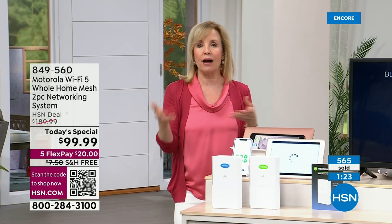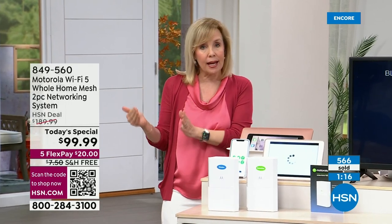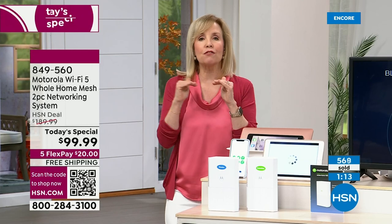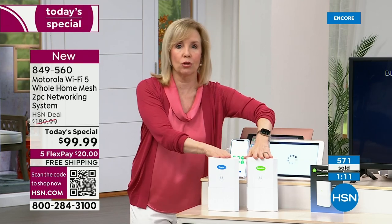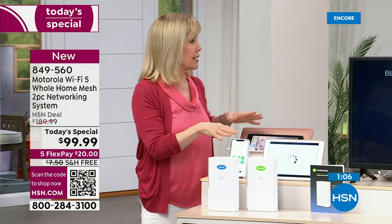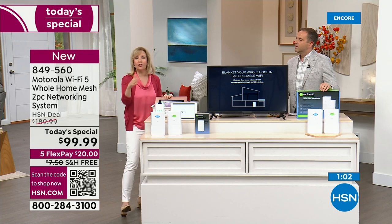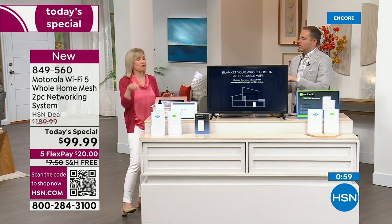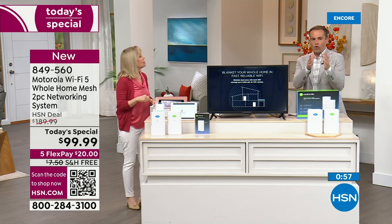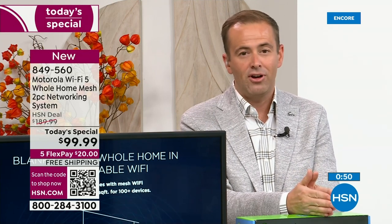With this, it's free. As long as you have the Motorola system, you have free cybersecurity on all of your devices. Anytime it senses a threat, it lets you know. These things all add such value. It's the most highly specced mesh tri-band Wi-Fi system we've ever done at the lowest price.